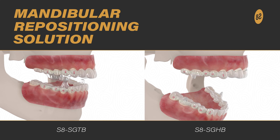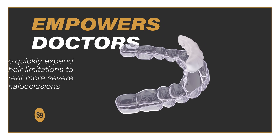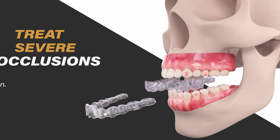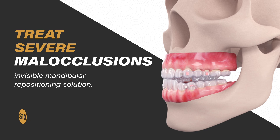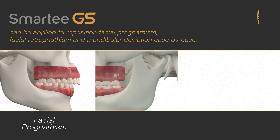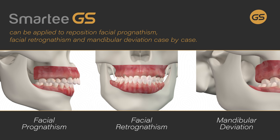So what is Smart EGS? Smart EGS is our new easy-to-adapt invisible mandibular repositioning solution. It empowers doctors to quickly expand their limitations to treat more severe malocclusions. The different designs of GS aligners are applied to improve facial prognathism, facial retrognathism, or mandibular deviations.